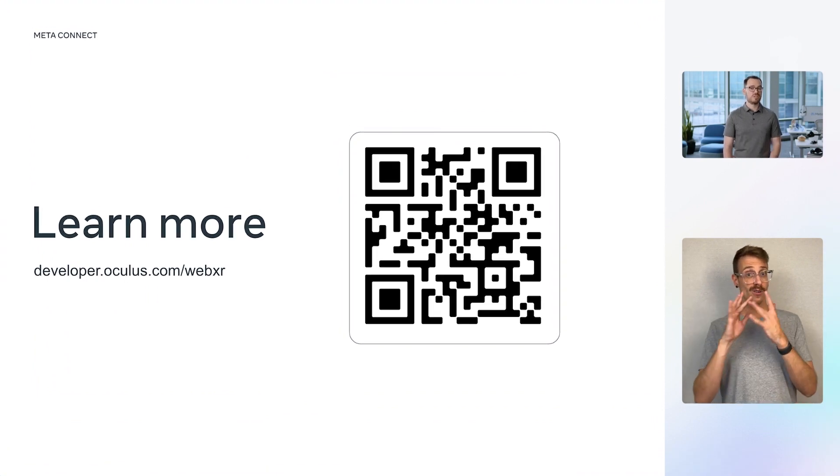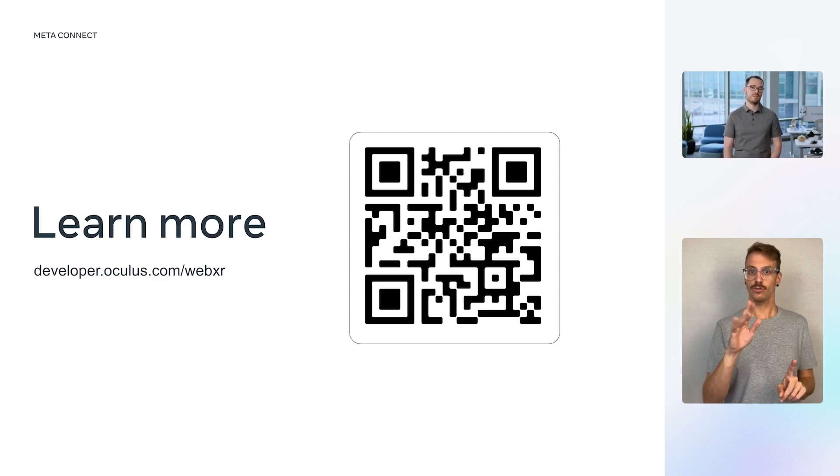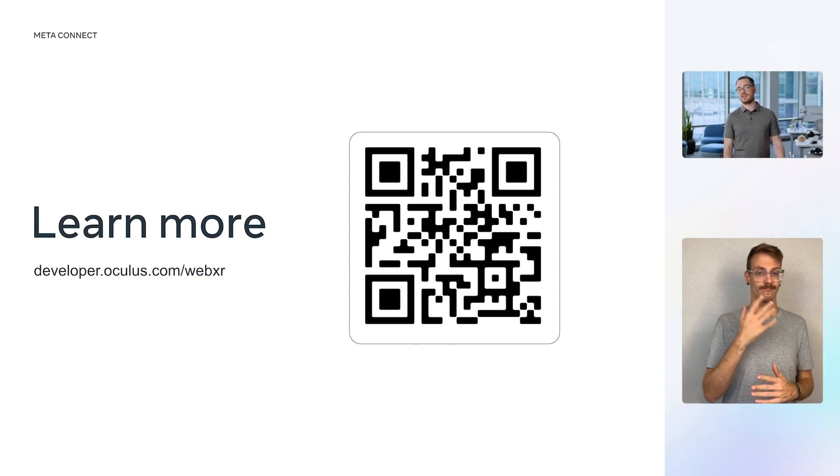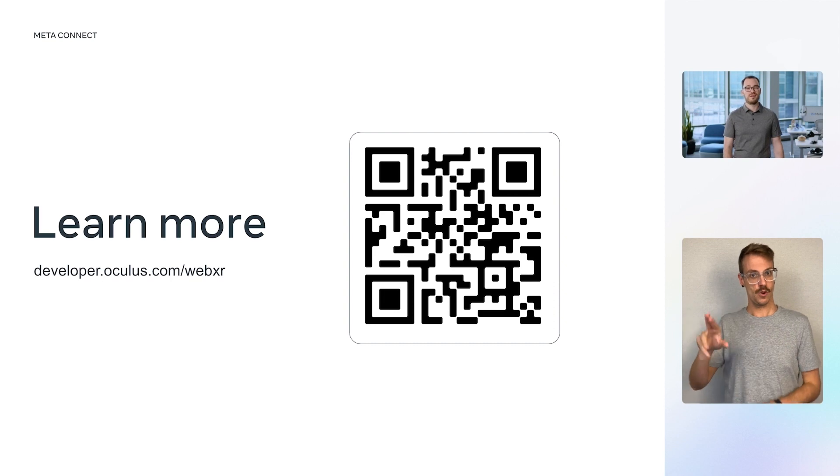MR for the web will launch on MetaQuest Pro. But what's great is that we're bringing these capabilities to MetaQuest 2's pass-through as well. So you can build for all the users of MetaQuest 2 and enjoy the best experience on MetaQuest Pro. We'll have updated documentation and samples soon at developer.oculus.com/WebXR.